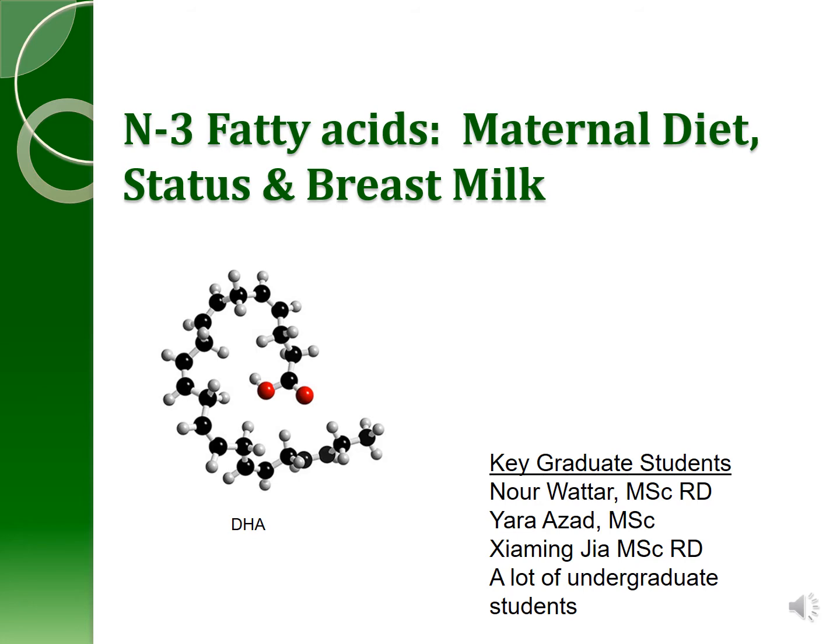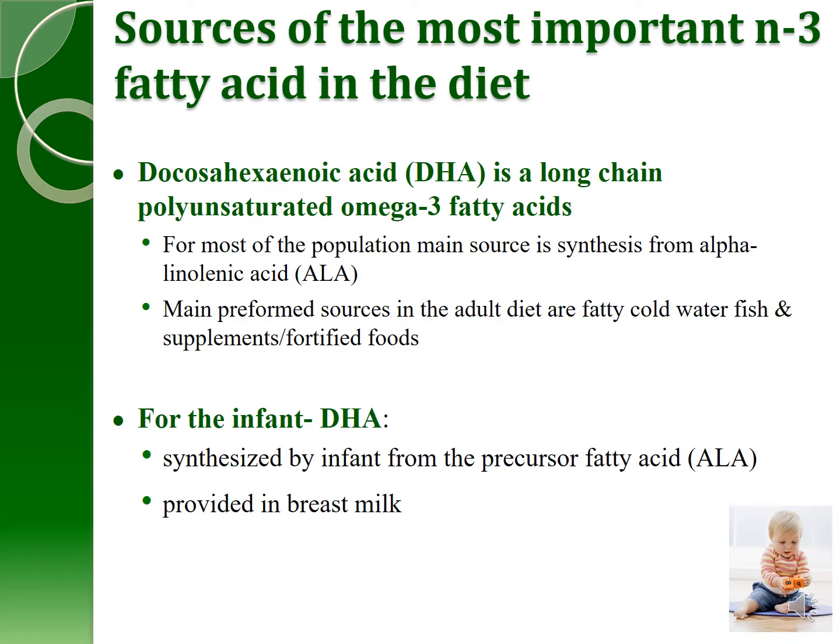Moving on to the N3 fatty acids in maternal diet, status, and breast milk concentration. There are a number of sources of the N3, or omega-3, fatty acids in the diet. Docosahexaenoic acid, or DHA, is a long-chain polyunsaturated omega-3 fatty acid. For most of the population, the main source is synthesis from alpha-linolenic acid, while the main preformed sources in the adult diet are cold water fish, supplements, and fortified foods. For the infant, DHA can be synthesized from alpha-linolenic acid, but it is also provided in breast milk at fairly high concentrations so that the infant doesn't have to do that.